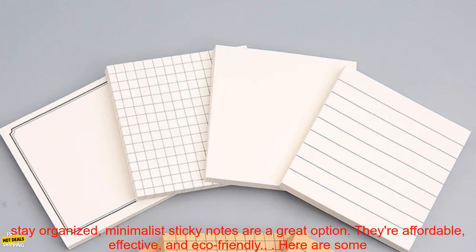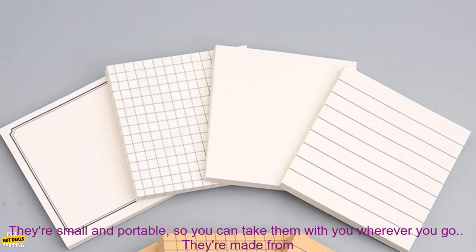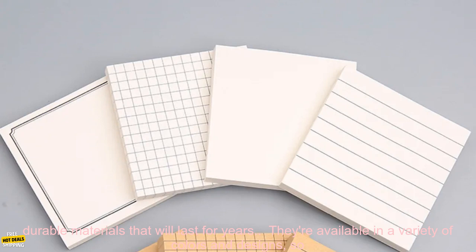If you're looking for a simple and stylish way to stay organized, Minimalist Sticky Notes are a great option. They're affordable, effective, and eco-friendly. Here are some of the features of Minimalist Sticky Notes that make them a great choice for busy people.